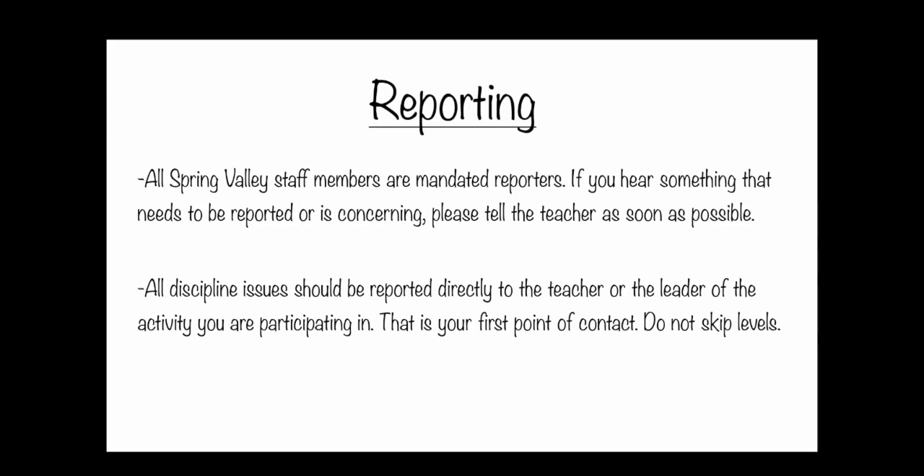We are all mandated reporters here at Spring Valley — we are to report any type of abuse. You may also be a mandated reporter in your own capacity, but we want you to communicate with us anything that could come off as abuse or be a potential abuse situation. We don't judge the accuracy of the report; we are mandated to report things we hear that could be abusive. Let us know immediately when these things come up so we can meet our legal timeline, keep children safe, and communicate to the authorities.